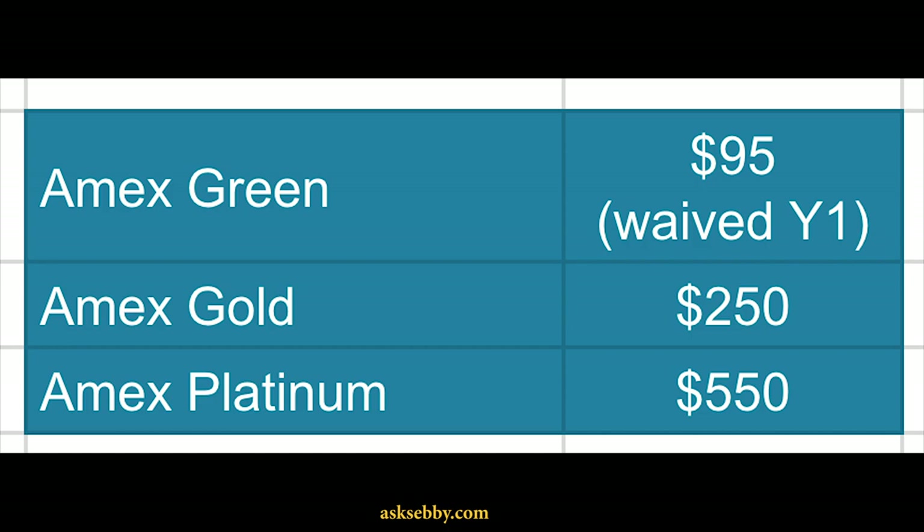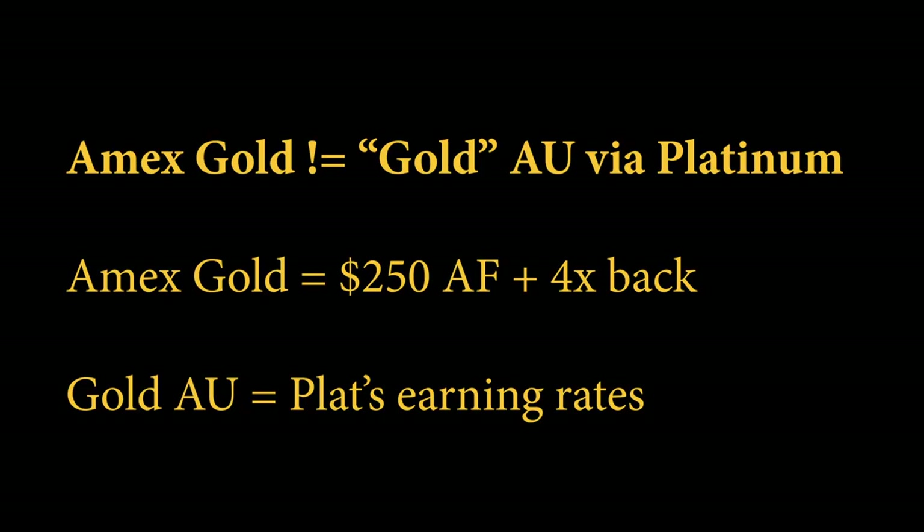Next, we'll move into the Membership Rewards earning cards — specifically the charge cards. On the personal side, we have the Green card, the Gold card, and the Platinum card. There technically is an authorized user Gold card under the Platinum card, but that's not really its own card and it's very distinct from the Gold card you can apply for. The easiest way to think of the authorized user Gold card is that it's basically another version of the Platinum card without as many benefits.